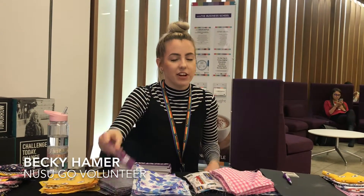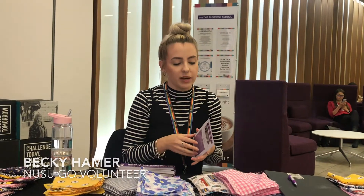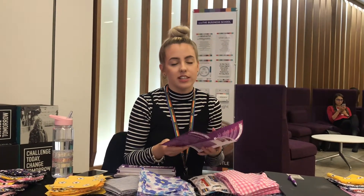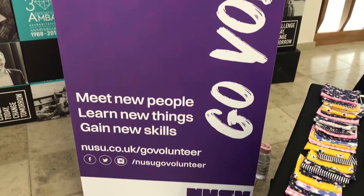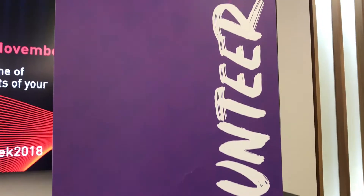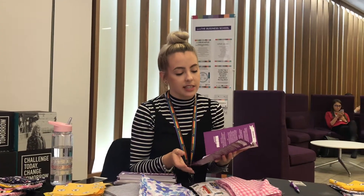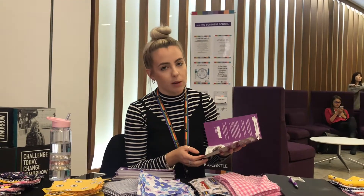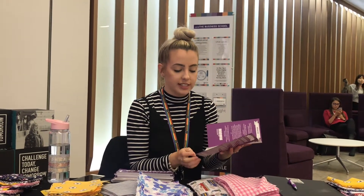At Goal Volunteer we have hundreds of different projects to get involved with. We have projects organised by students and supported by us as the Goal Volunteer staff. That includes things like NEST, who work with refugees and asylum seekers. We've got Stew Brew, we've got our rooftop garden, a VR project — there are hundreds of different things.